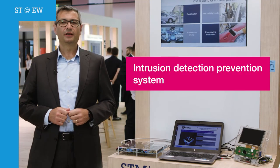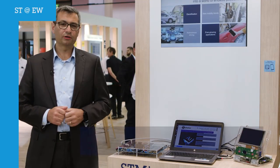Hi all, I am Francesco and welcome to this very short introduction of an intrusion detection system solution based on the latest SD technology.